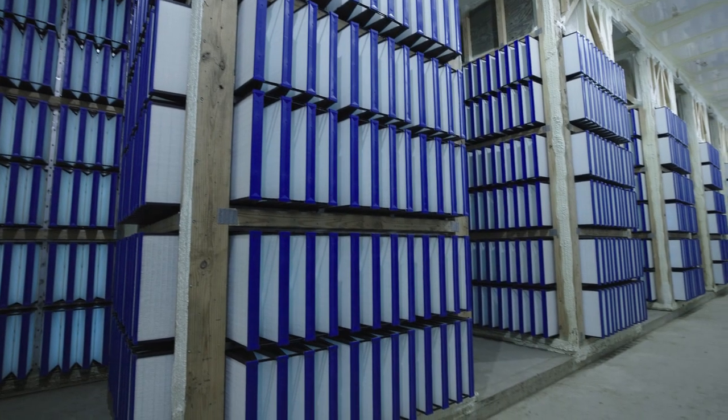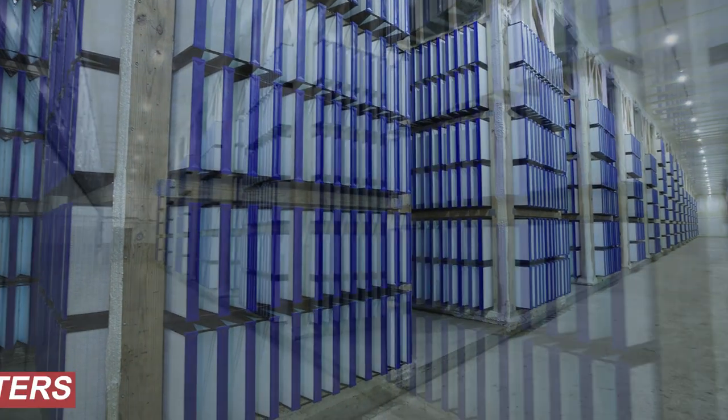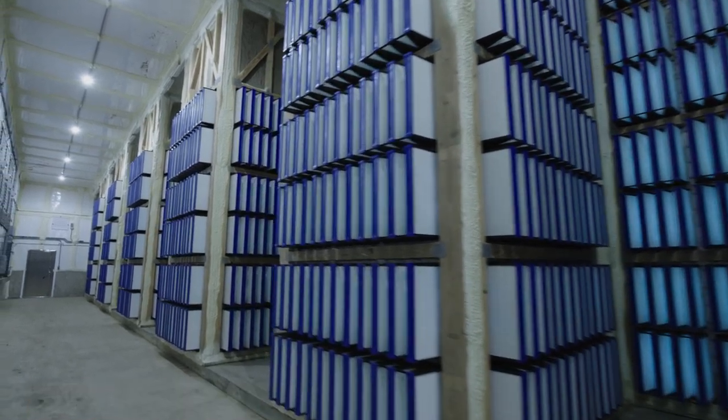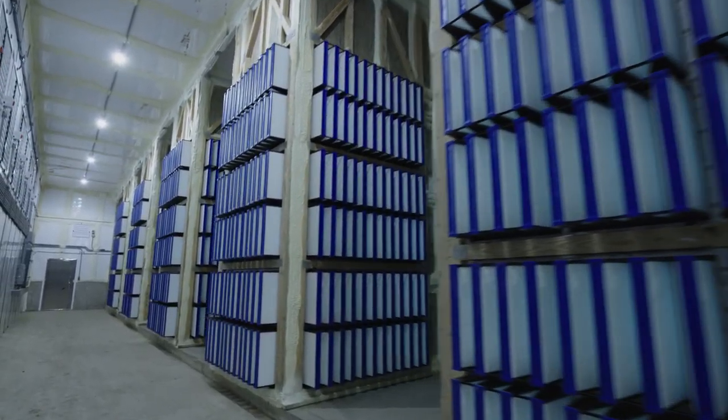The facility has six filter rooms, housing a total of 2,760 filters, which ensures that the animals are only breathing filtered air.